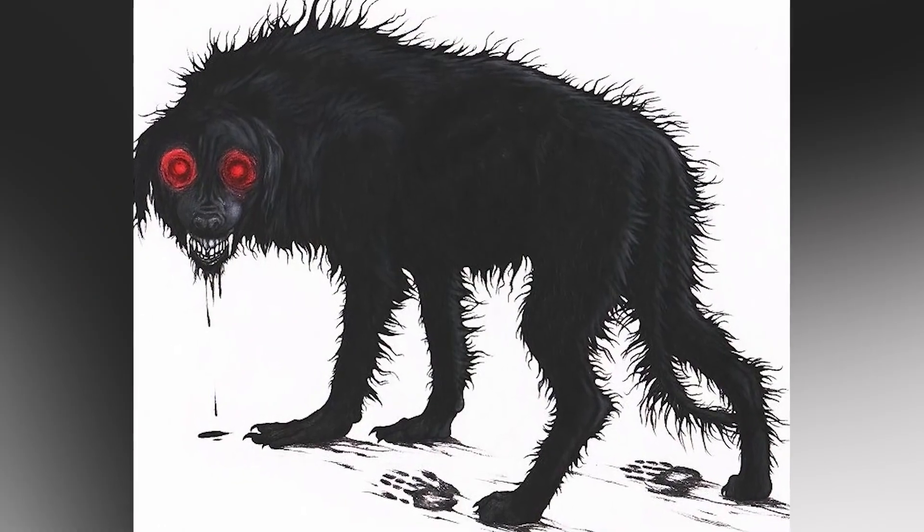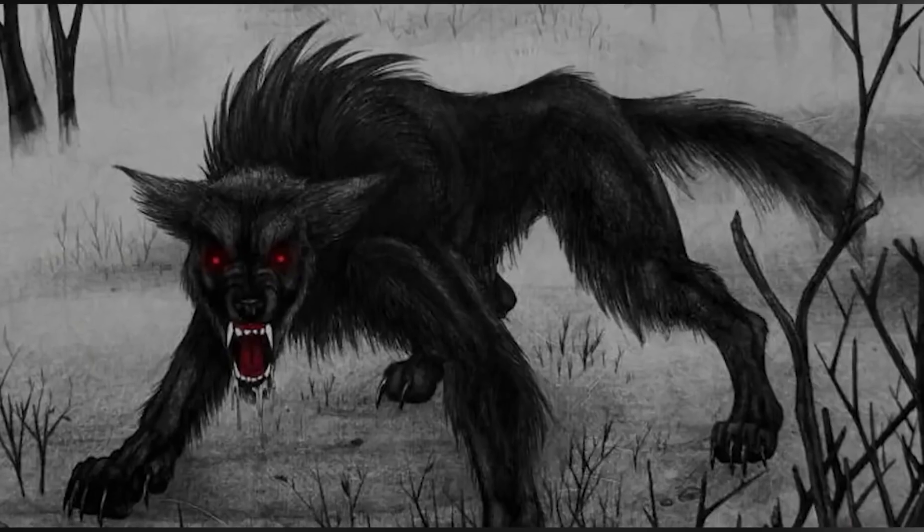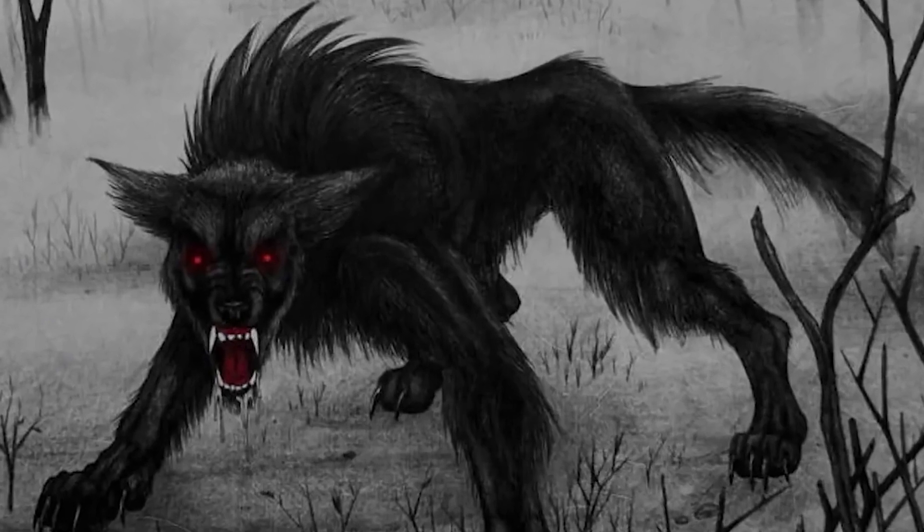Number 3: Black Shuck. The Black Shuck may be the most terrifying of them all, and definitely the deadliest. It's a huge black dog with evil red or green eyes that roams around the countryside of East Anglia. If you ever come in contact with this demon creature, you will most likely die or at least become very ill. Even just looking in the Black Shuck's eyes directly means certain death. The Black Shuck is referred to by many as an omen of death.